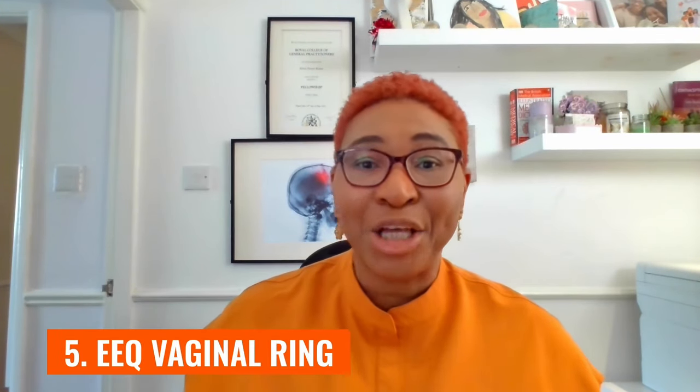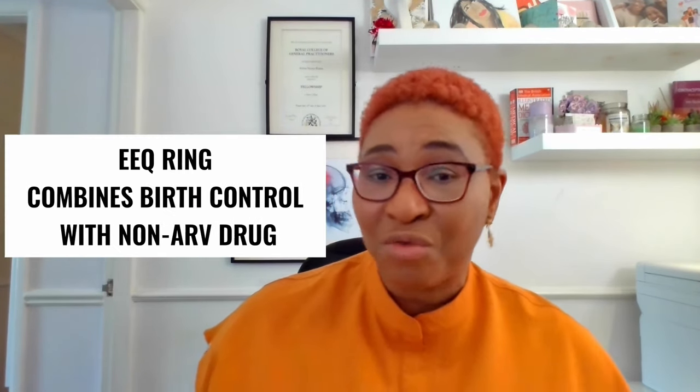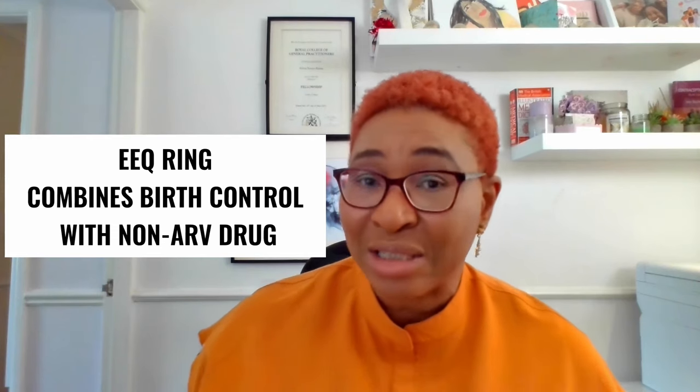Number five is the EEQ vaginal ring. This one is also still in the early phase of research. It is intended to combine a drug to help prevent pregnancy with a drug to help reduce the risk of a sexually transmitted infection — in this case HIV. However, the drug intended to reduce the risk of HIV infection is not an antiretroviral drug. Additionally, the hormone intended to prevent pregnancy is not progesterone this time — it's estrogen.